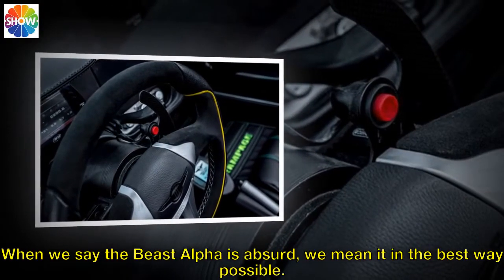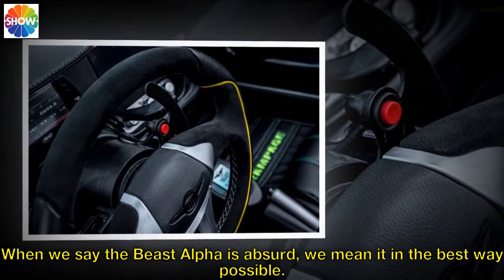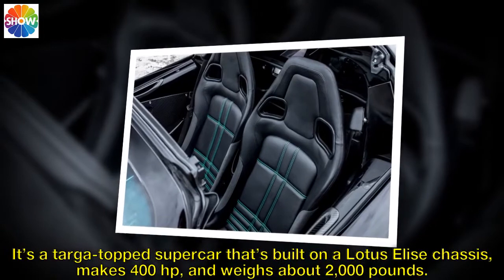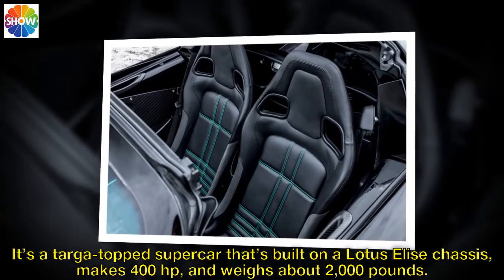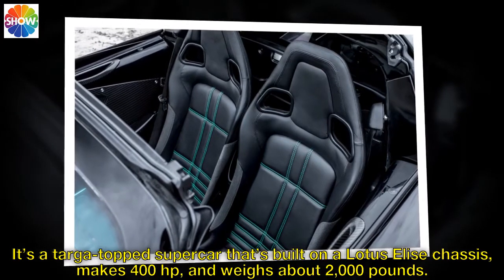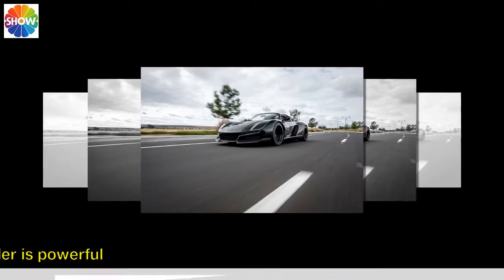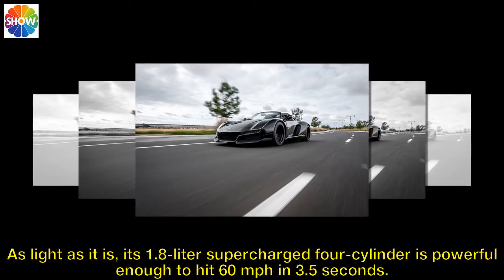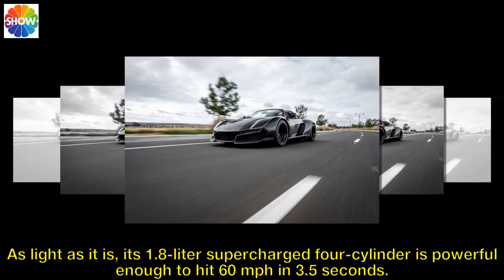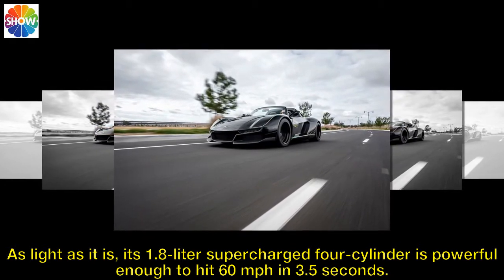When we say the Beast Alpha is absurd, we mean it in the best way possible. It's a Targa top supercar that's built on a Lotus Elise chassis, makes 400 horsepower, and weighs about 2,000 pounds. As light as it is, its 1.8-liter supercharged four-cylinder is powerful enough to hit 60 miles per hour in 3.5 seconds.